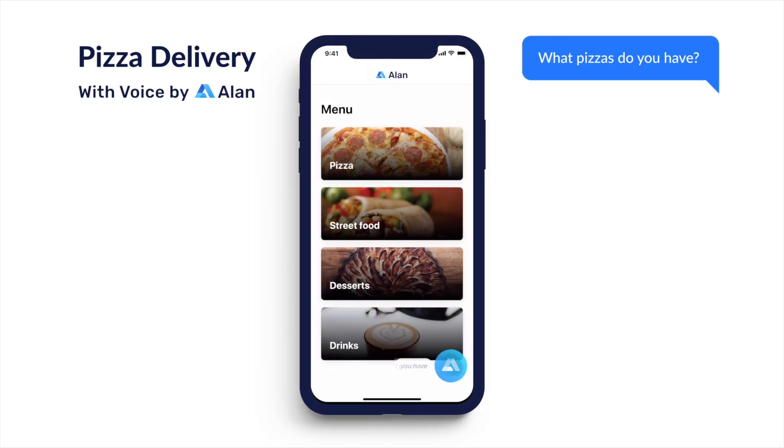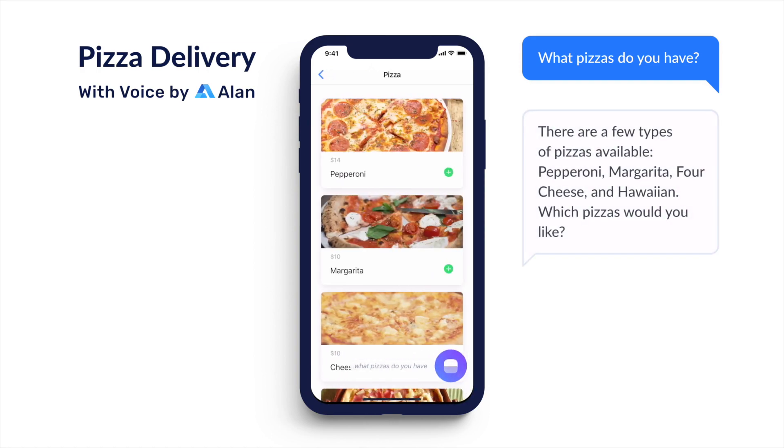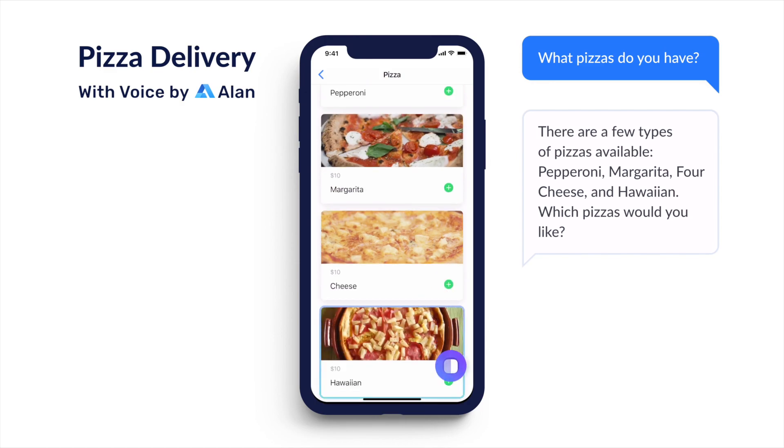What pizzas do you have? There are a few types of pizzas available: pepperoni, margarita, four cheese, and Hawaiian. Which pizzas would you like?